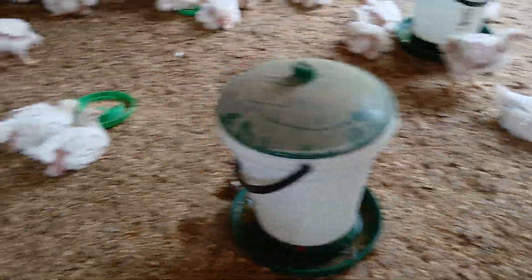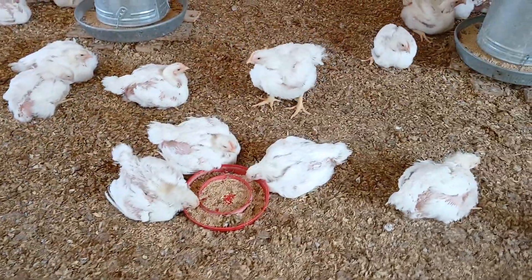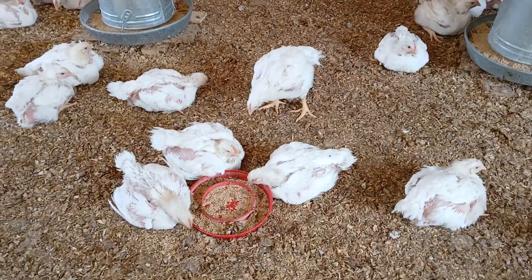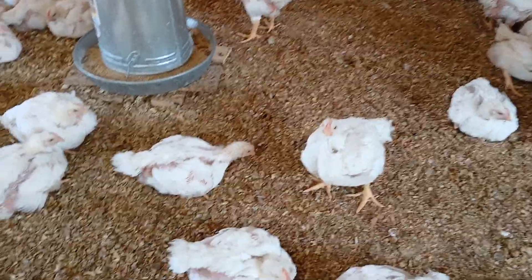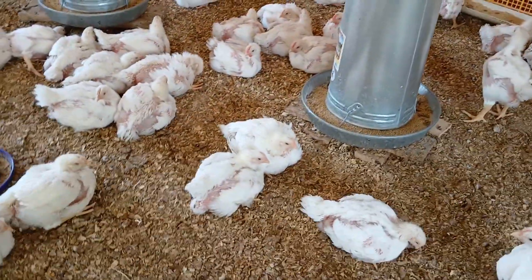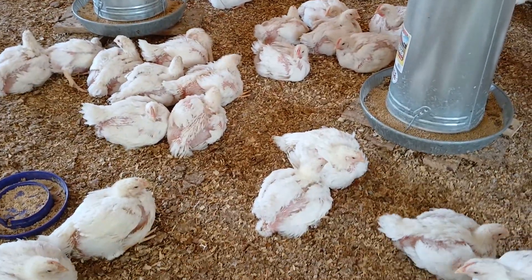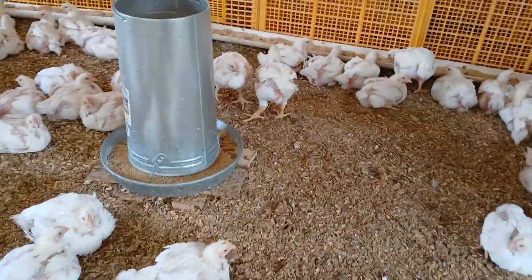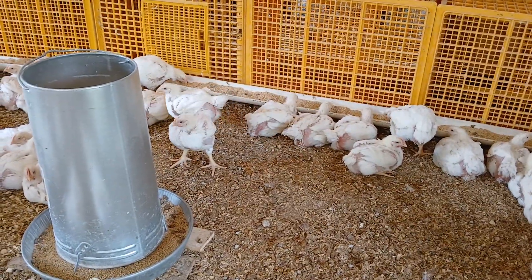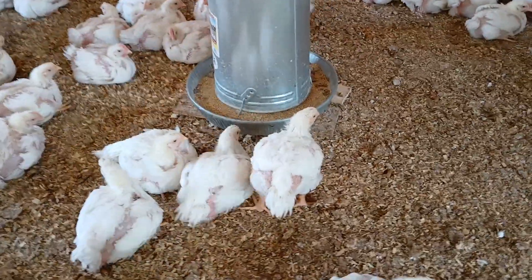We had such high heat their second and third week that it set them back on feed consumption and we think it impacted their appetite, causing slower growth than we've seen in previous flocks. It's like a nightmare. But we're hopeful, because at this age we do start to see some of that posture in the background, and we feel they may have turned a corner.